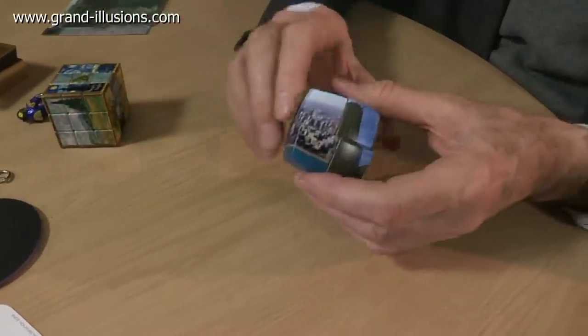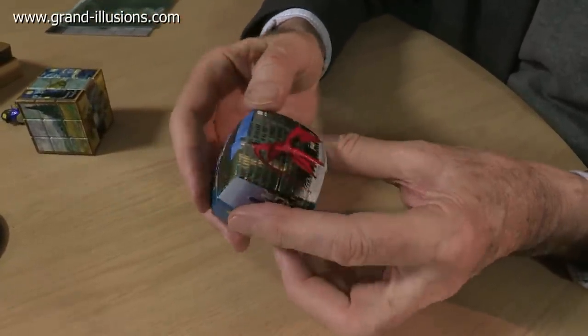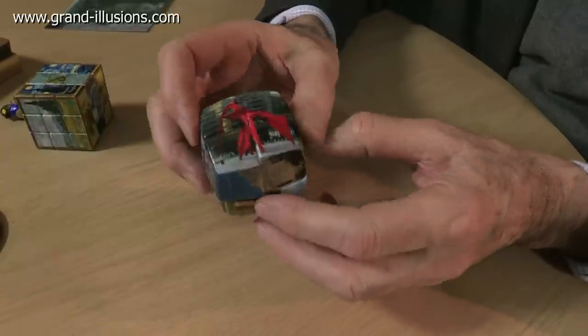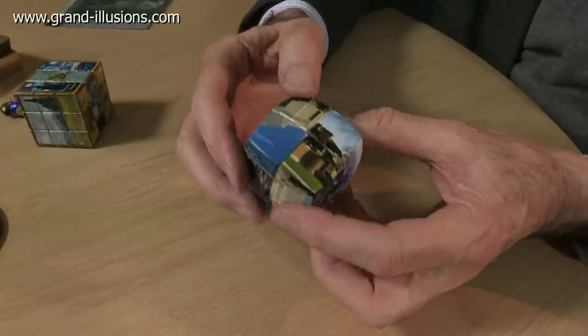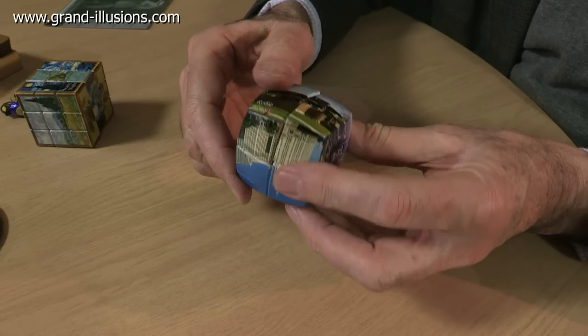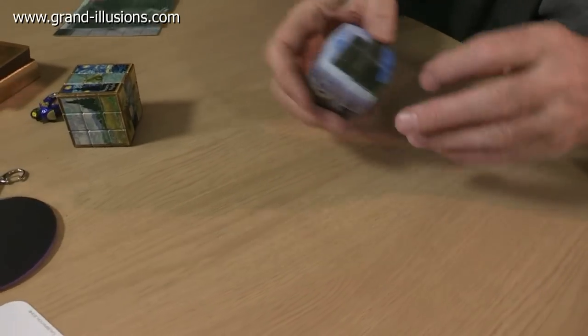They also make another version, which is a two by two cube — but it's three as well — which is a pillow cube. It's better for the hands for working on. These are scenes from Chicago, the city of Chicago, and they're already getting a bit muddled up, but the idea is to move them back so that they appear as single pictures. So that was a very nice find.